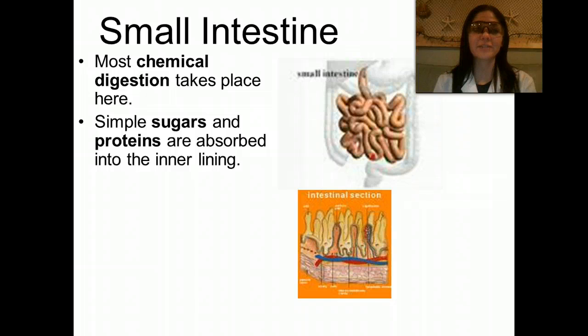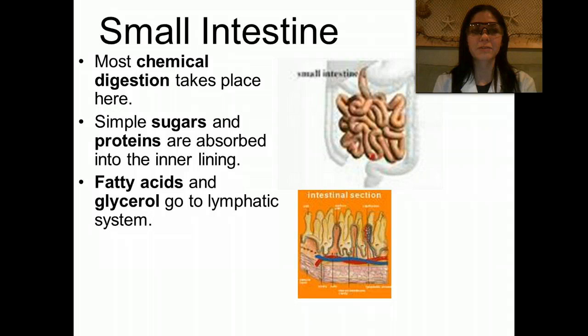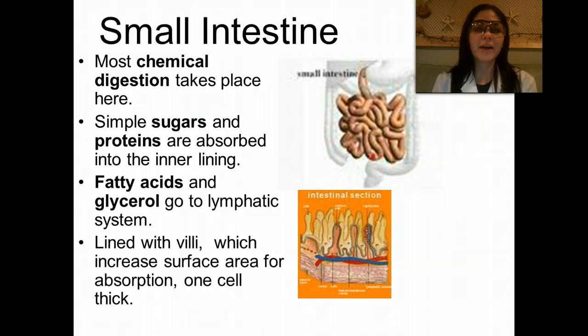Now we're going to move on to the small intestine. This is where most chemical digestion takes place. Simple sugars and proteins are absorbed into the inner lining. Fatty acids and glycerol go to the lymphatic system. The small intestine is lined with these finger-like projections called villi. Villi help to increase the surface area for absorption, and they are only one cell thick.